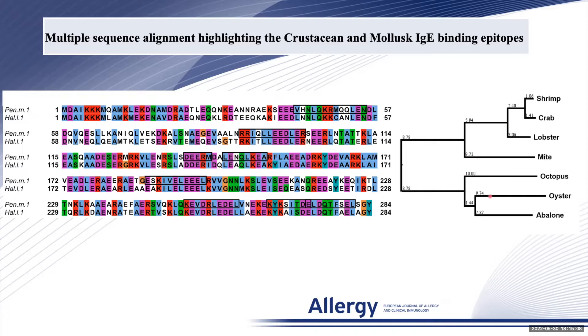The molecular phylogenetic tree of tropomyosin shows that shrimp cluster closer with crab and lobster than it does with oyster and abalone.